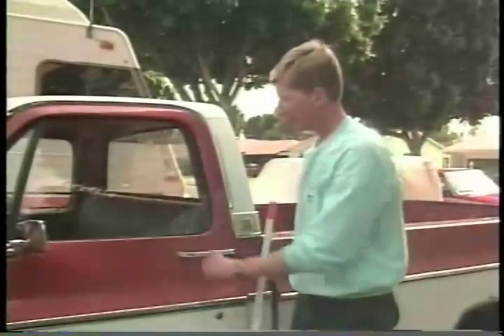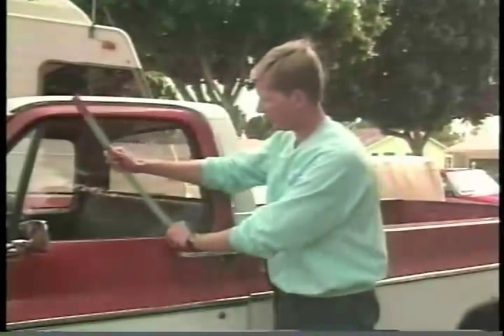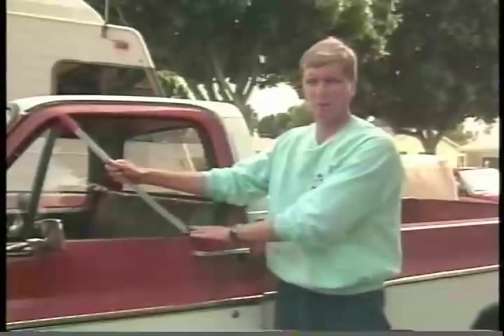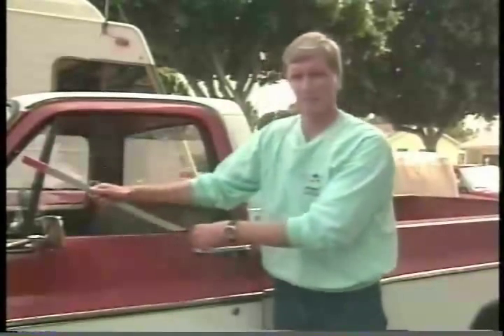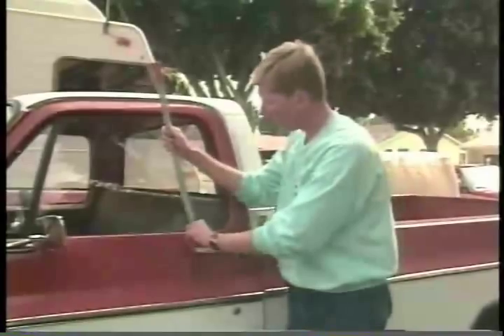The vehicle we're doing here is a '75 GMC truck. Sometimes you'll get a vehicle with what's called a door sash or window sash and you won't be able to get the Slim Jim down. Pull it out and put it on the weather stripping against the door like this, and it'll slide right down and you'll be in the truck.